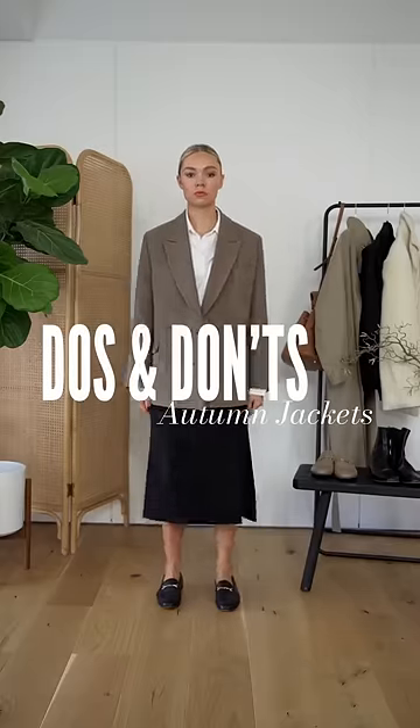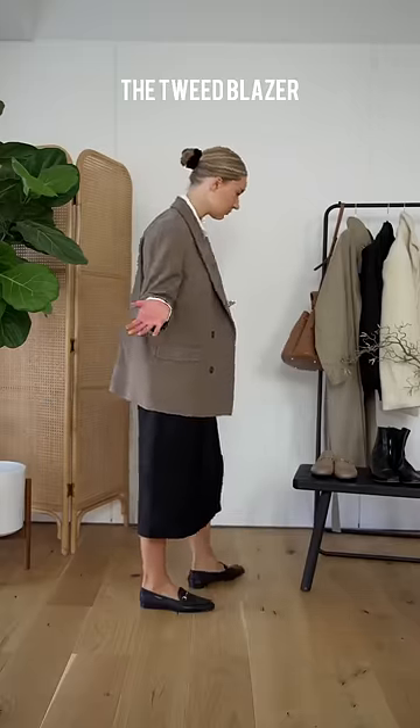Do's and don'ts of autumn jackets. A tweed or herringbone blazer is a great piece for this time of year, but don't pair it with anything that's too traditional.